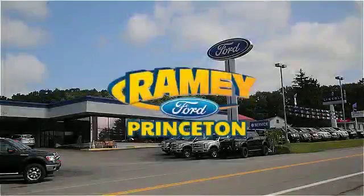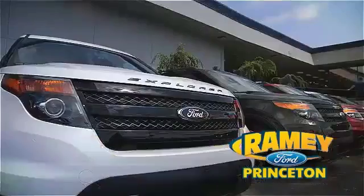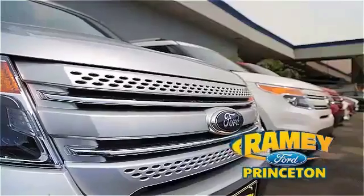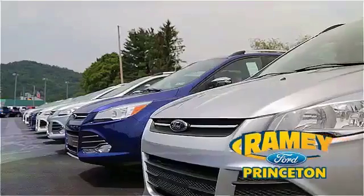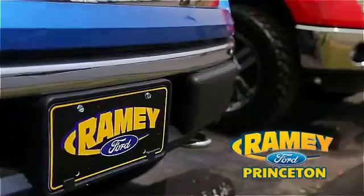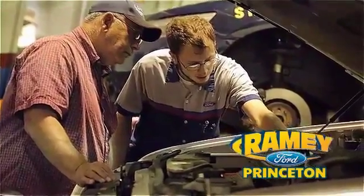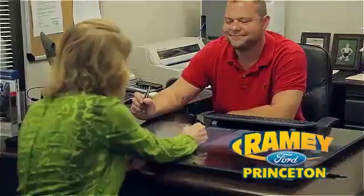At Ramey Ford in Princeton, we are proud of our commitment to customer satisfaction both before and after the sale. With 100% of our inventory having or being eligible for warranty, our customers never have to worry. With our award-winning service department on the job, you can trust your vehicles in good hands. And our easy, hassle-free buying process is now easier than ever without tons of paperwork to confuse you, with our digital signature service.